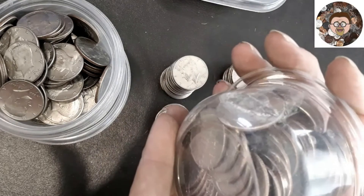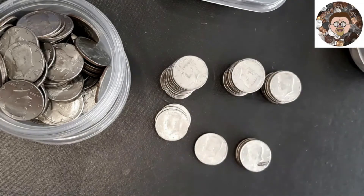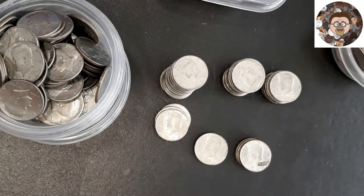I'm going to count these up and see how many I have. Do you guys have any guesses how many Bicentennials we're going to end up finding out of these half dollars? Let me know in the comments.